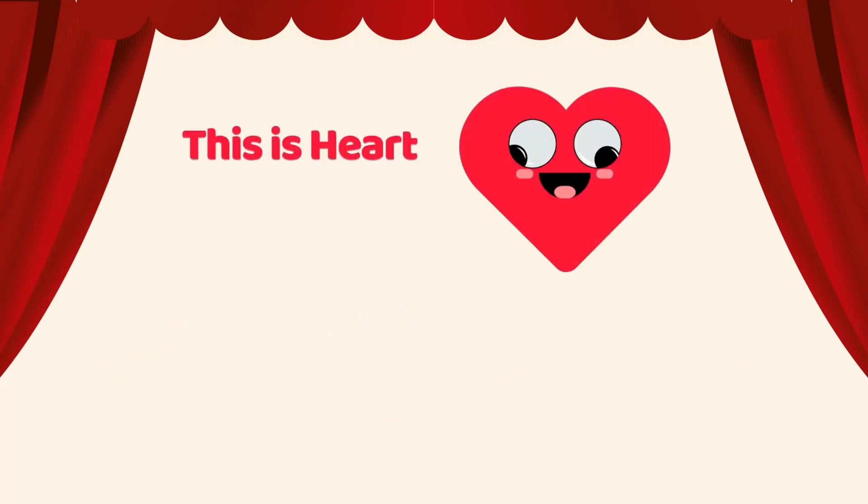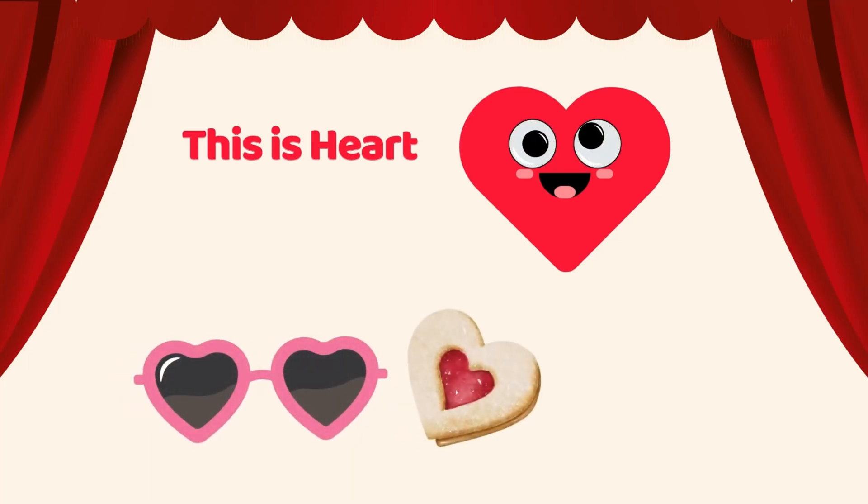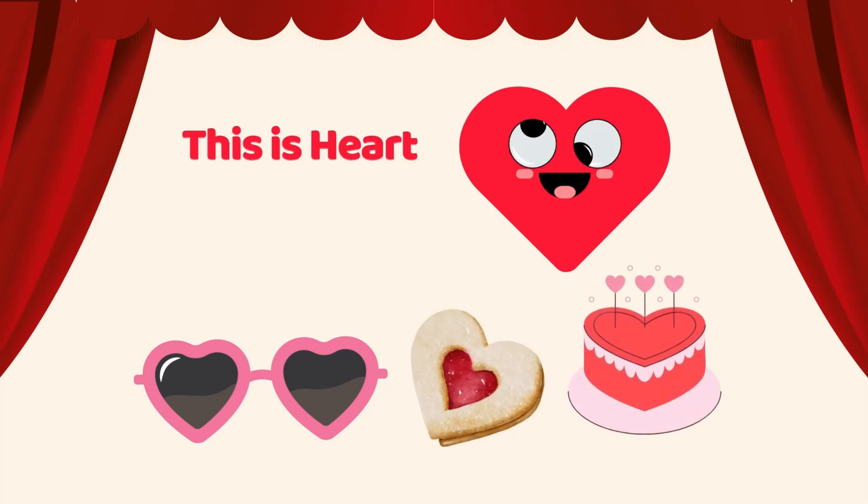This shape is heart. Sunglass is heart shaped. Cookie is heart shaped. Yummy cake is heart shaped. Can you look around and spot something shaped like a heart?